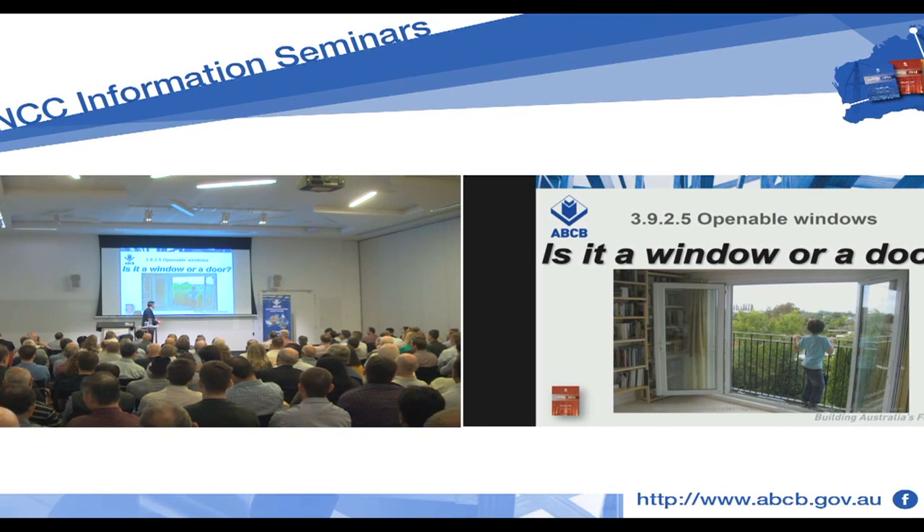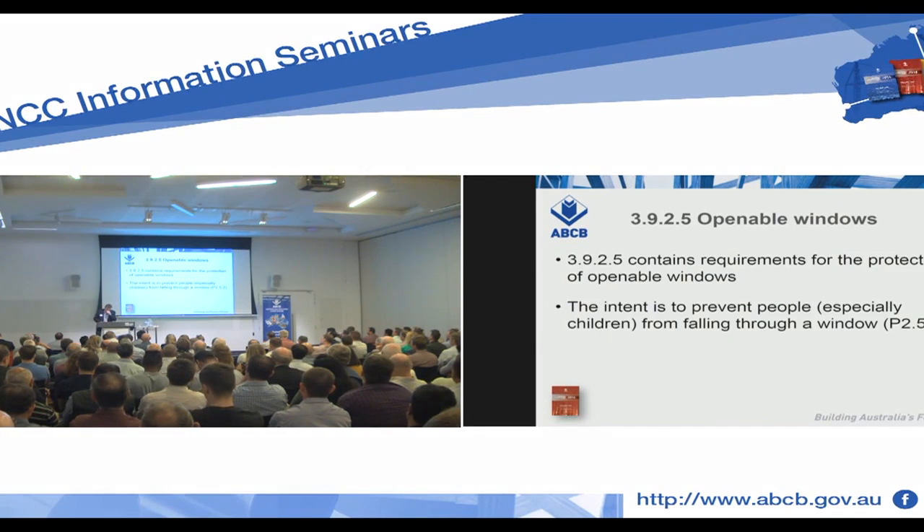If it's a door, it's a balcony. Of course, we're talking about 3925 — Protection of Openable Windows. You might be aware that these provisions came in in recent years to prevent people, particularly children, from falling through open windows — through windows that could be opened.